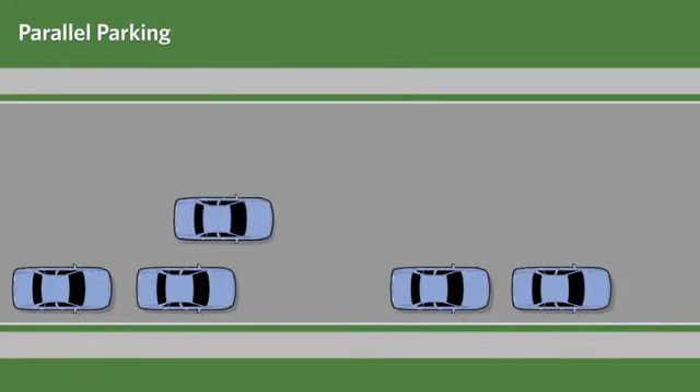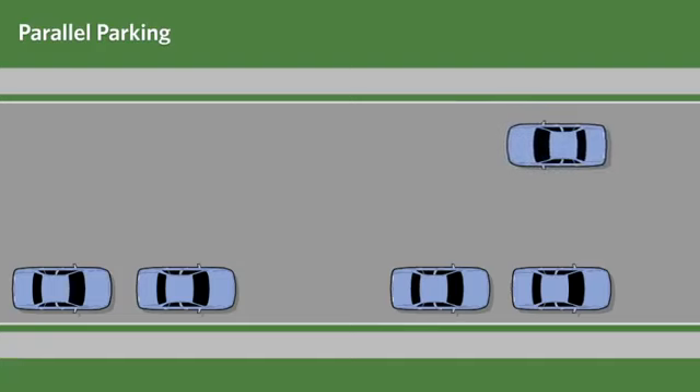Parallel parking requires practice. You must also learn to judge if a parking space is large enough for your vehicle.